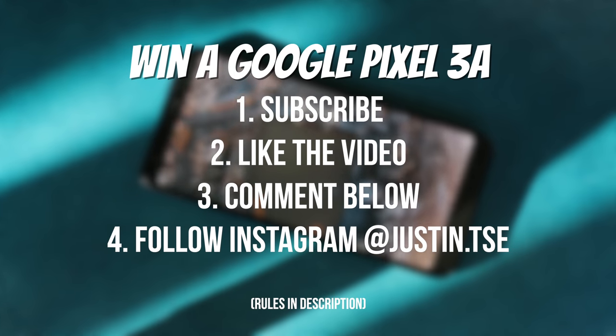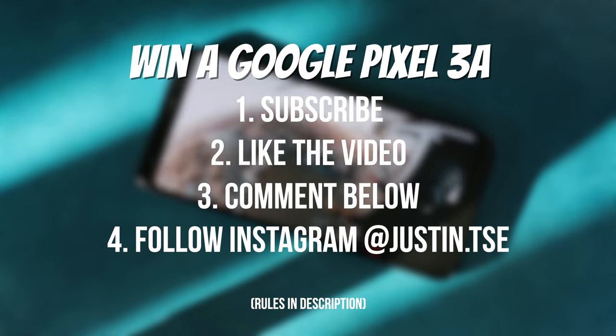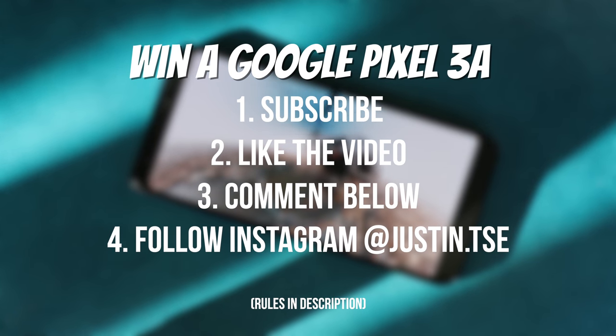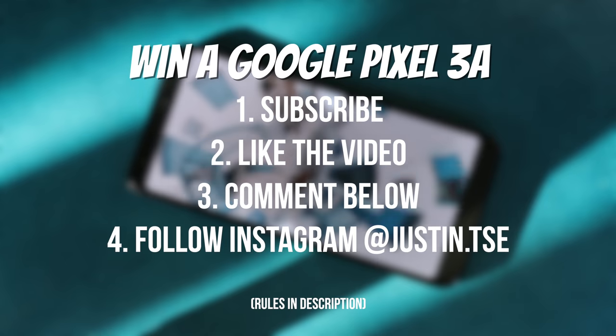If you guys want to win a Google Pixel 3a, make sure you subscribe to the channel, drop a like on this video, and follow me on Instagram. Drop a comment below with your Instagram handle and I'll be picking a winner in two weeks.